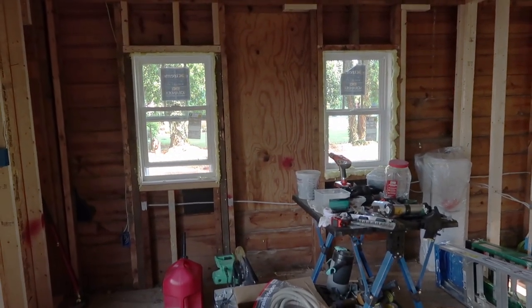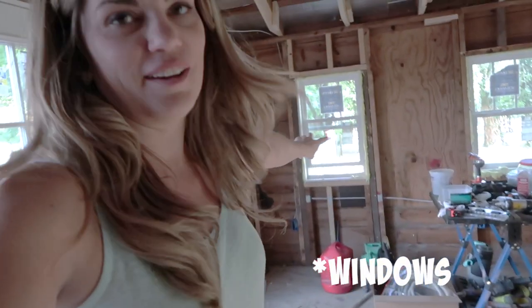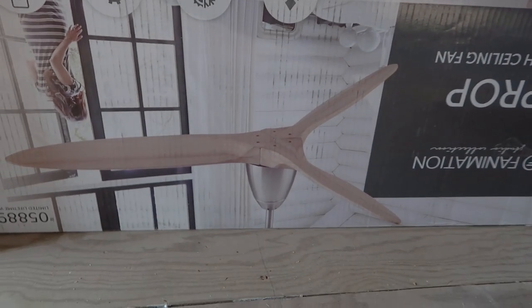I'm going to walk you through a couple of the features I put in. Of course there are the two French doors in the front. I also put a French door in the back so that I get light from that direction, and then we have two lights behind my desk that should be really illuminating. I did recessed lighting — I've never had that in a house before. And then I'm going to have a really cool ceiling fan that looks like an airplane propeller, which I thought would be really cool.